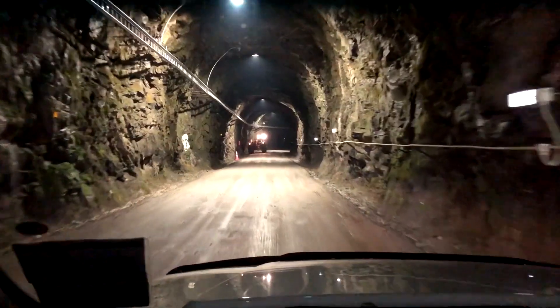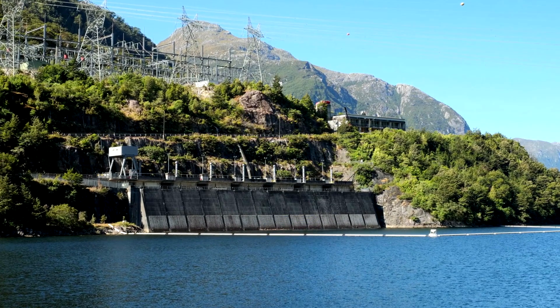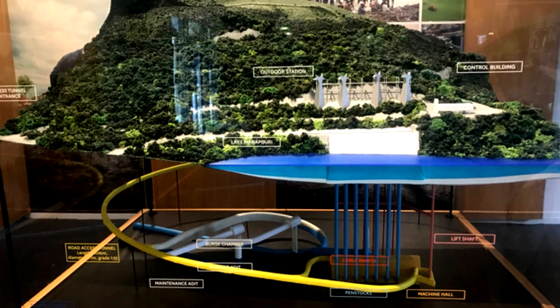Manapurri is located in the middle of the National Park, which is a 45-minute boat ride from Manapurri Town, which is then a two-hour drive from either Invercargill or Queenstown.